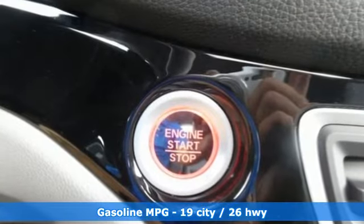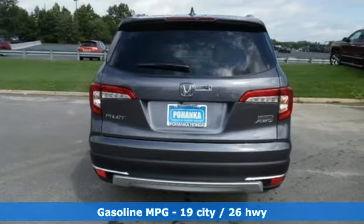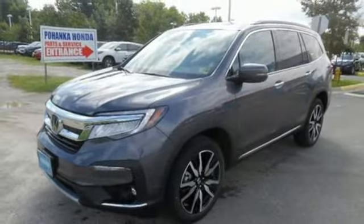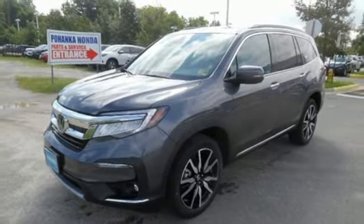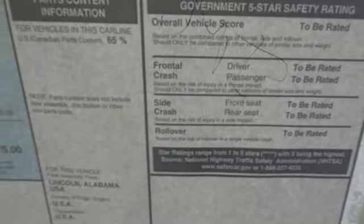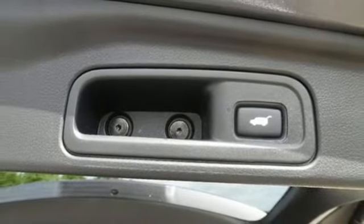It boasts an impressive list of features like these: entertainment system with Blu-ray, power heated mirrors, heated leather bucket seats, smart vent seat mounted airbag, smart entry key, dual zone climate control, V6 engine, hands-free lift gate, four-wheel analog disc brakes, and automatic transmission.